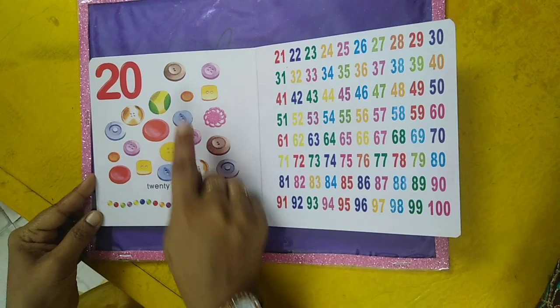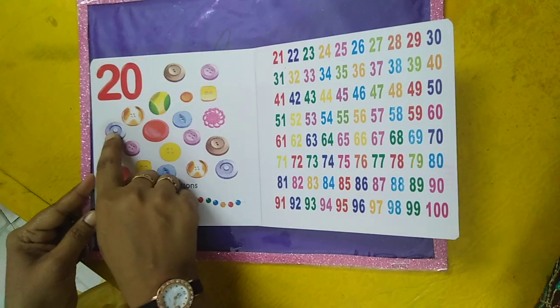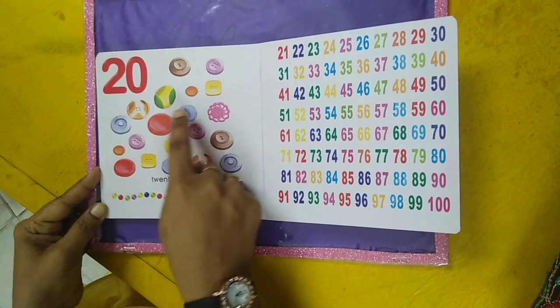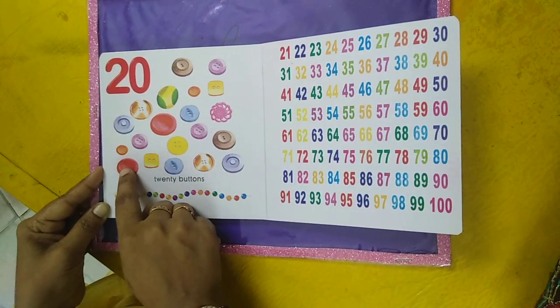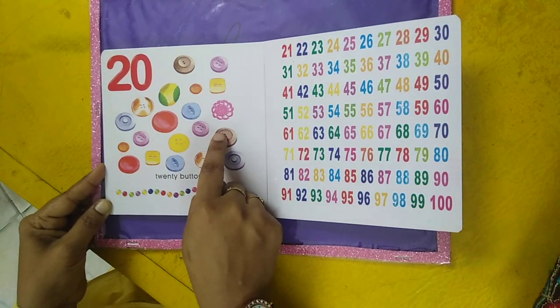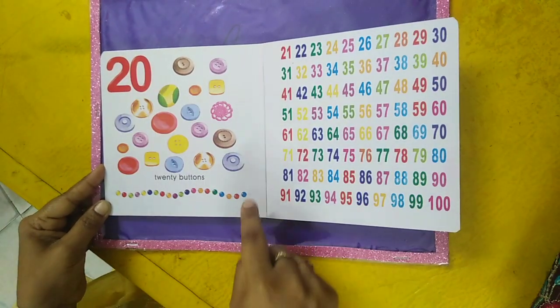Twenty buttons. One, two, three, four, five, six, seven, eight, nine, ten, eleven, twelve, thirteen, fourteen, fifteen, sixteen, seventeen, eighteen, nineteen, twenty. Twenty buttons.